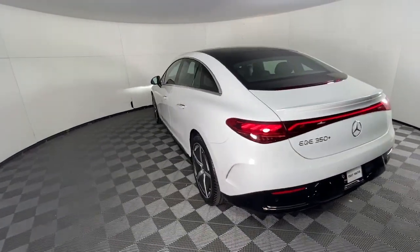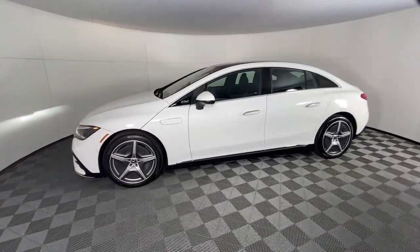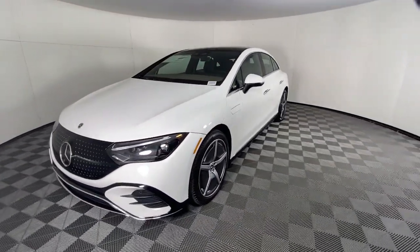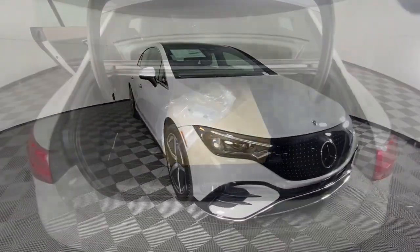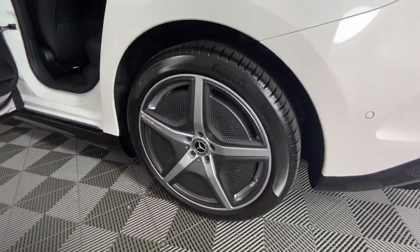Apple CarPlay and/or Android Auto, wireless charging station, panoramic roof, navigation system, keyless entry, wood grain interior trim, power passenger seat, premium sound system, heated mirrors, satellite radio.